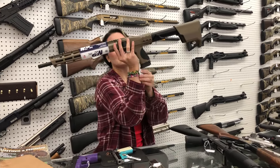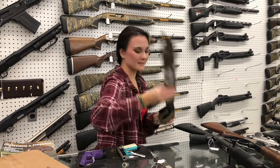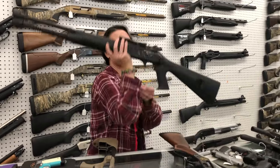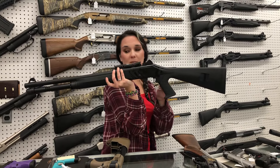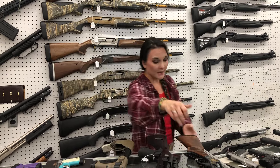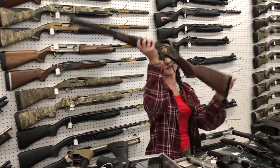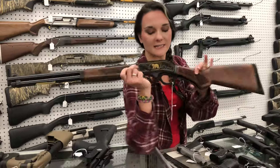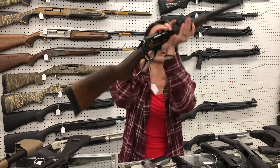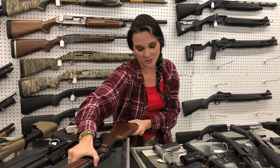Smith & Wesson FPC 9mm in flat dark earth, $605. Mack 12 gauge model 1014 pistol grip, all black — $355. Henry Wildlife Edition 45-70s are back. She has a bear on one side and a moose on the other side. She's going to be $1,330 — that gun is absolutely gorgeous.